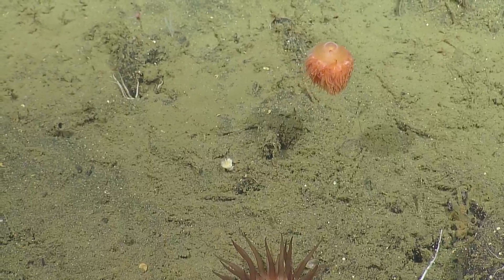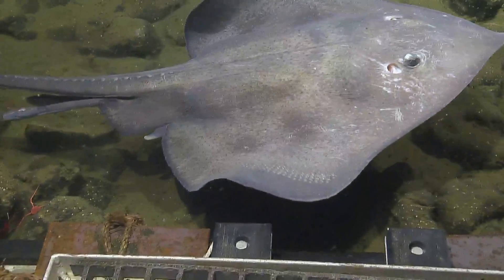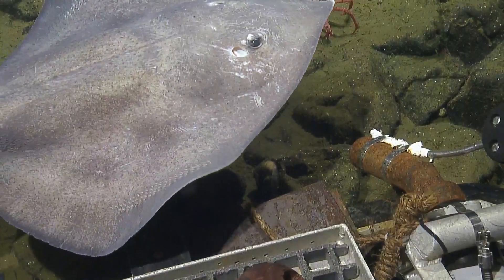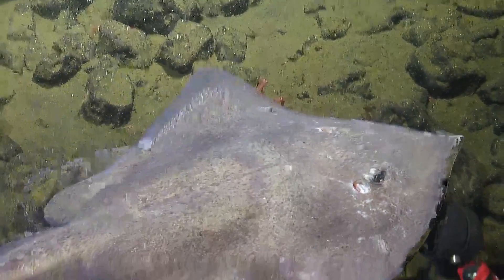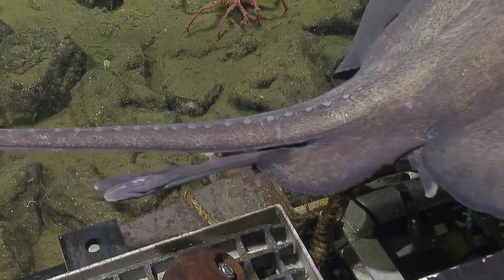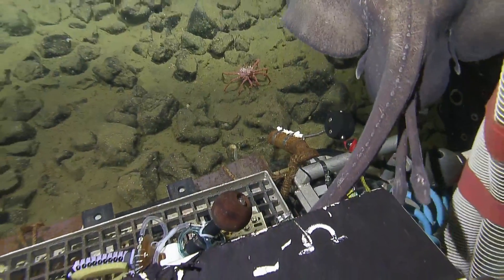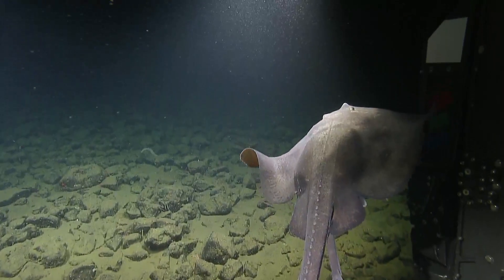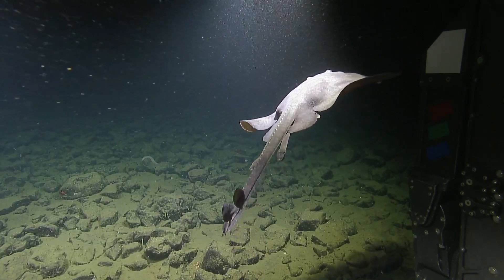It almost looks like it got into a fight with something — those look like sucker marks on the front of its face. Yeah, those baby octopuses can pack a punch. Do skates eat squid or octopus? I'm more familiar with skates eating shelled animals off the seafloor, but we'd have to look this one up.